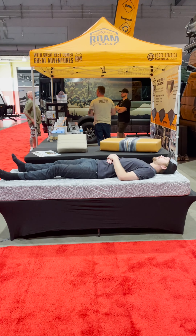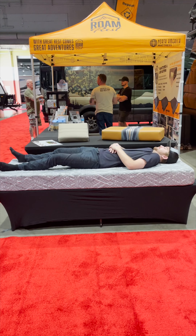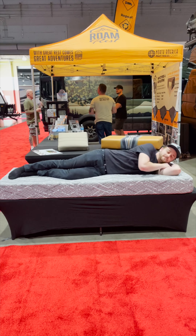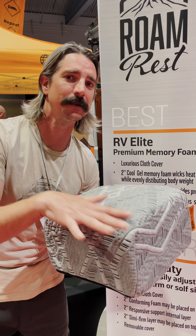The RV Elite mattress is going to be six inches, three layered foam. You've got two inches of support on the bottom, gives you that structure. Two inches of performance in the middle with a two inch cool gel memory foam on top to give that pillow-like feel and the extra comfort you need.